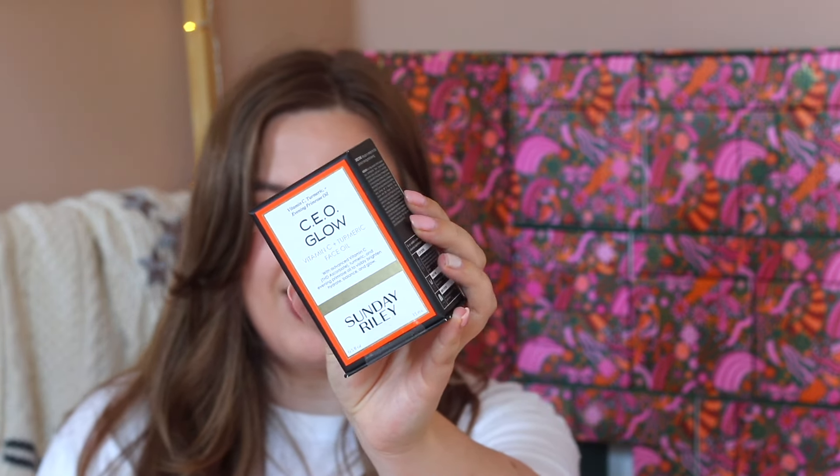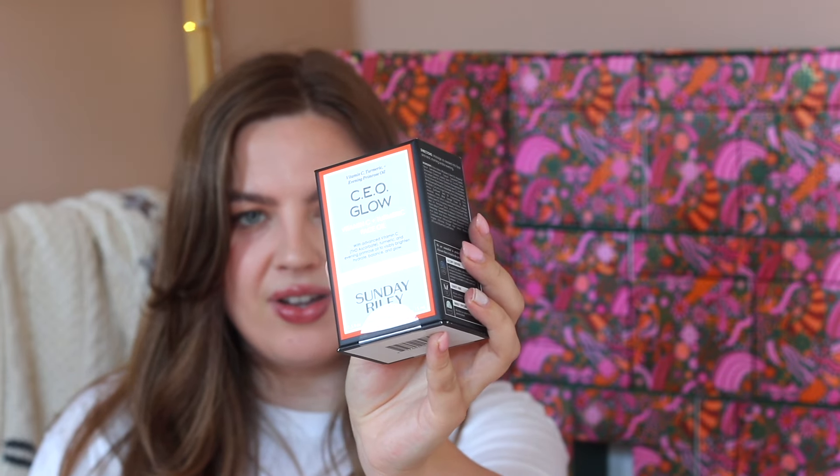Door number nine is at the bottom and says 'Santa's Little Complexion Boosting Helper.' This is an expensive product — the Sunday Riley CEO Glow Vitamin C Plus Turmeric Face Oil. This is actually a face oil, not a serum, and I know this brand is super expensive. It also feels really heavy. I think it's really cool that we're getting this in here.